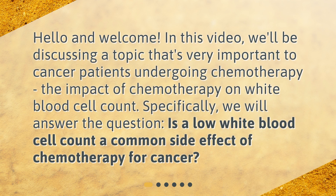Hello and welcome. In this video, we'll be discussing a topic that's very important to cancer patients undergoing chemotherapy: the impact of chemotherapy on white blood cell count. Specifically, we will answer the question: is a low white blood cell count a common side effect of chemotherapy for cancer?